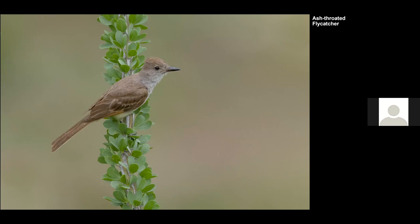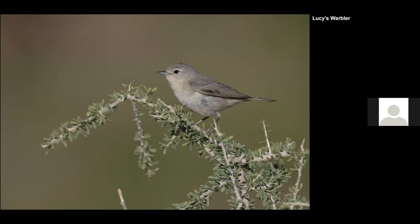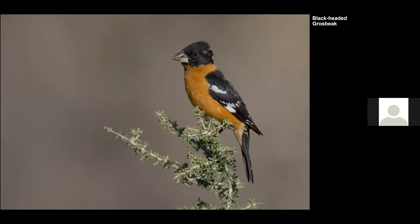Another bird we found there is the Ash-throated Flycatcher — you can see the plumage is a little worn, so I assume this bird was ready to leave the area. Also a local species is the Lucy's Warbler — I'd say it's the smallest warbler in North America, kind of cute, perched on a stony bush. We also ran into the Black-headed Grosbeak, which also posed on a similar bush.